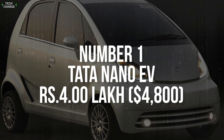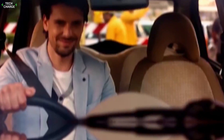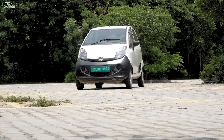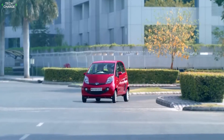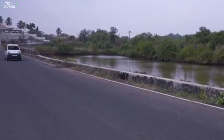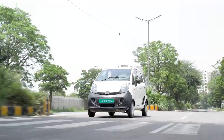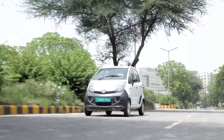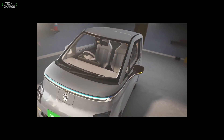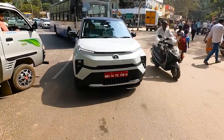Number 1. Tata Nano EV – 4 Lakh. If you live in India and look for cheap transportation, the Nano EV imposes itself as one of the best choices around. For the pretty affordable price of 4 Lakh, which is close to $4,800 according to the current exchange rate, you get a compact design that looks kind of familiar — because we are talking about a familiar platform which has been converted to an all-electric layout. There is also pretty decent performance thanks to the 23 horsepower front-mounted electric motor that provides a top speed of 80km/h, while the company also claims a max range of 160 kilometers. And despite the affordable price, there is everything you would expect from a modern car, starting from dual airbags, a semi-digital instrument cluster, a 7-inch infotainment screen, and many more. Thanks for watching and see you next time!